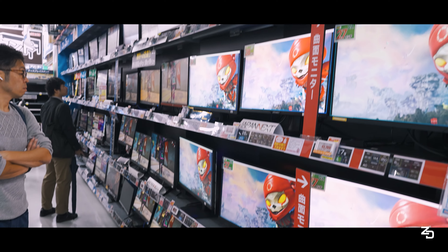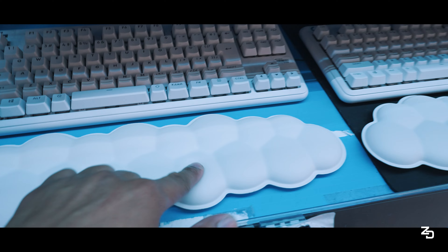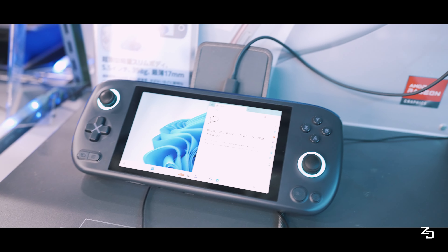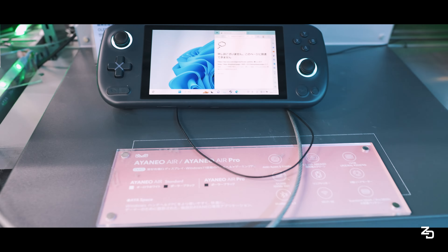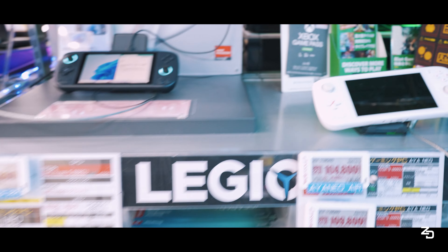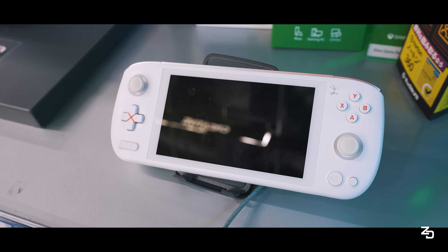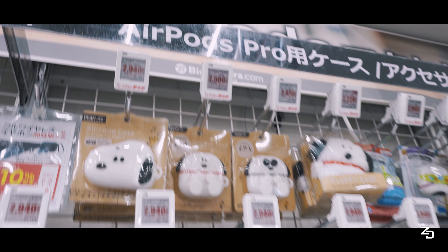They had everything from monitors, PCs, keyboards, chairs, mice, a Logitech section, and they even had handheld gaming devices like the AYANEO Air and AYANEO Air Pro. These things are pretty beastly when you talk about the CPU. They're kind of like a mini Windows computer with an OLED screen, Ryzen 7 CPU, analog sticks and triggers, and they can play lighter PC games, PSP, some Switch and other handheld games.